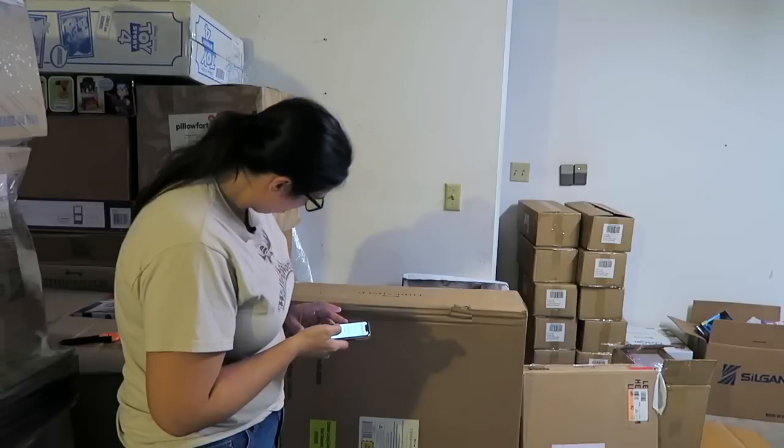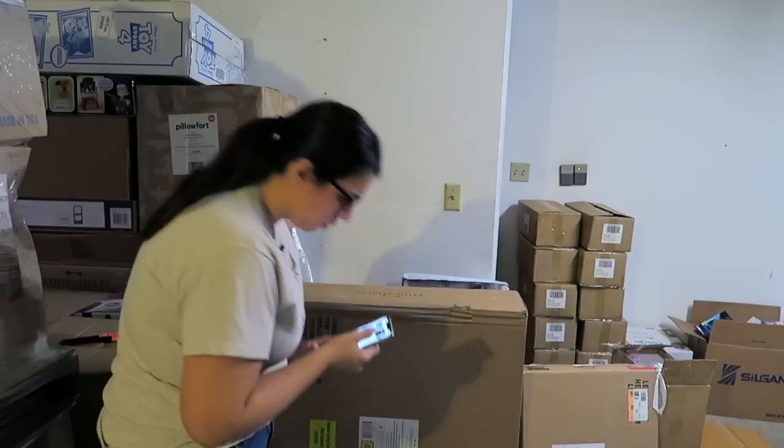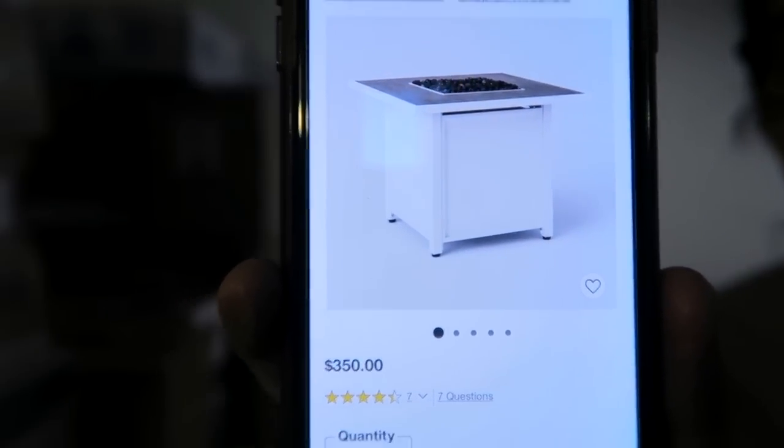No way — this is a $350 table. It says 30-inch square item. I think this is it — a $350 fire table. Wow. Knowing how much it's worth, I kind of want to sell it, but kind of want to keep it too.